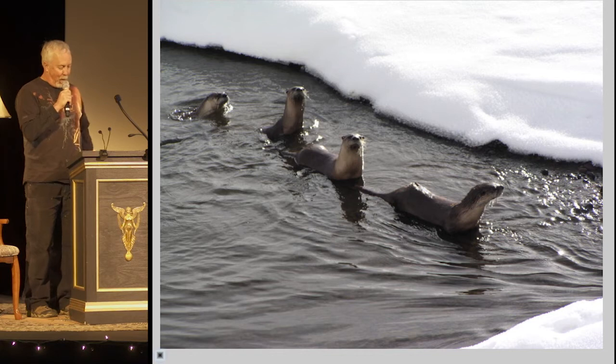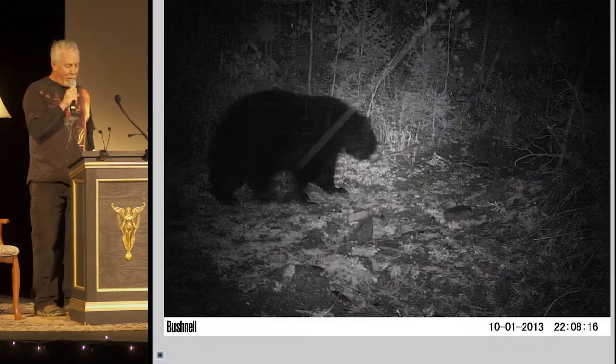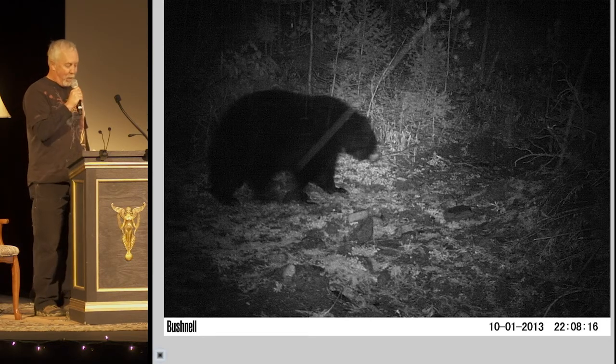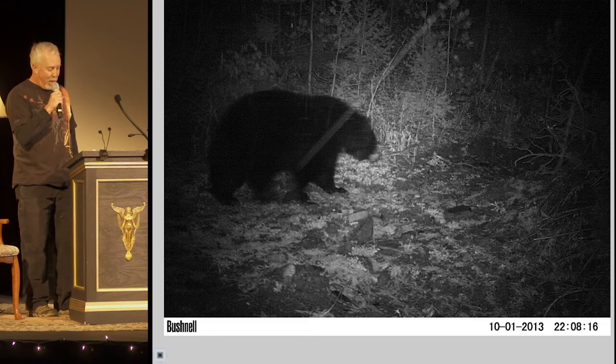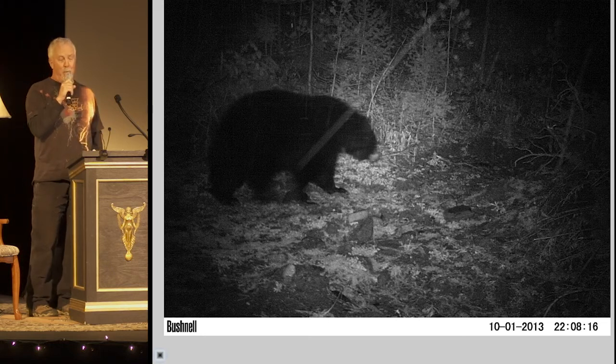But what if you could photograph wild animals without being present? Camera traps, also known as game cameras or trail cameras, allow you to do just that. I've been using these motion-activated devices for many years as part of various wildlife research projects. Many animals are primarily nocturnal and, of course, quite shy, so this is a great way to photograph them without bothering them.